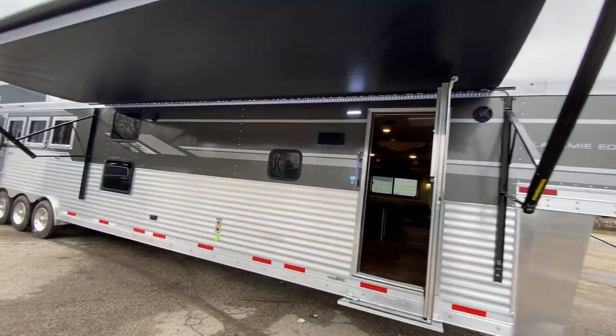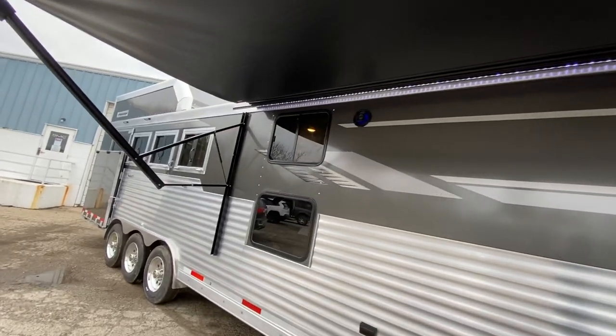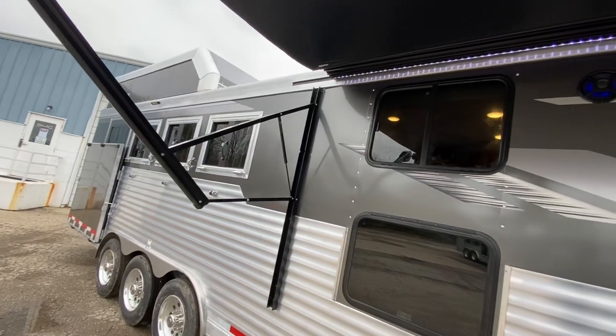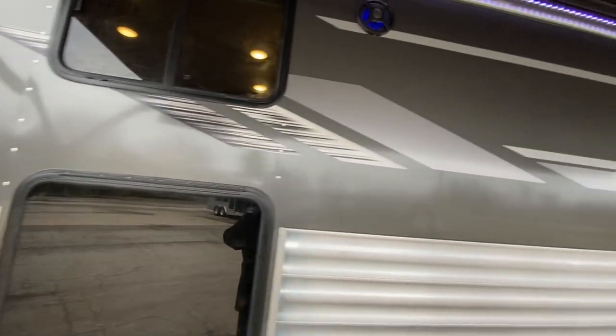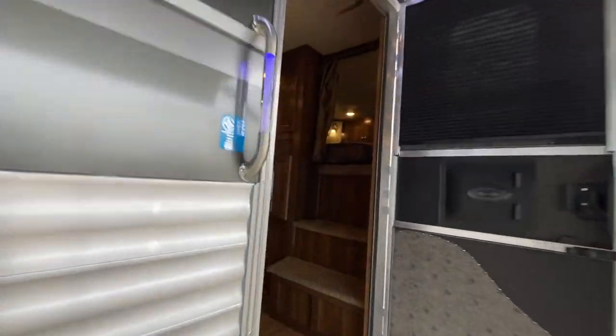Hey guys, we're at SMC and we are extremely excited to show you this brand new custom Laramie edition trailer. This one's a four horse rear side load, so you're going to get the full rear tack area. These windows right here are for bunk beds, so we're going to show you the inside of this one.